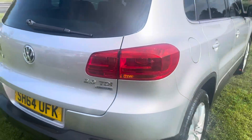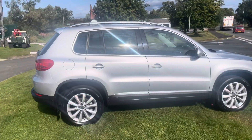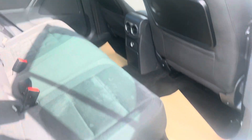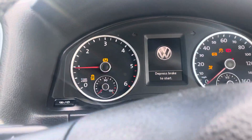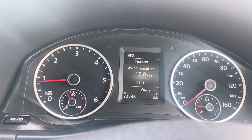Got the spare wheel in the boot. She's covered 72,000 miles and has got service history.